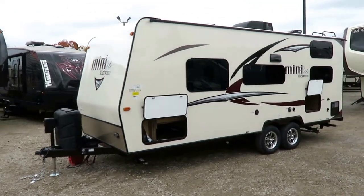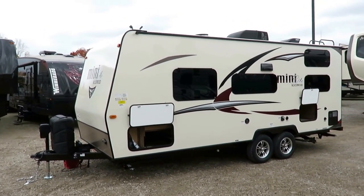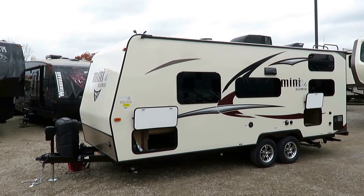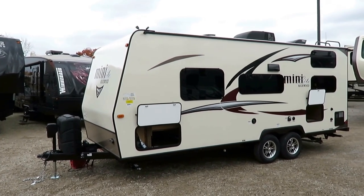Not everybody needs the 35-foot, four-slide, 9,000-pound mega bunkhouse. Some people just want to go do some real small-scale casual camping, or frankly they just don't want to tow something that big, or maybe their vehicle can't. That's where this guy comes in.